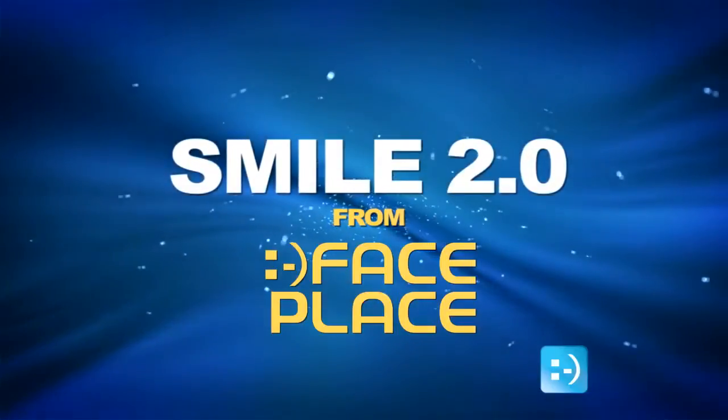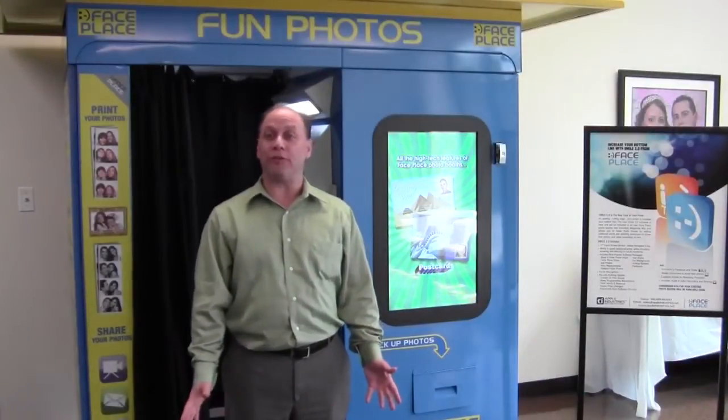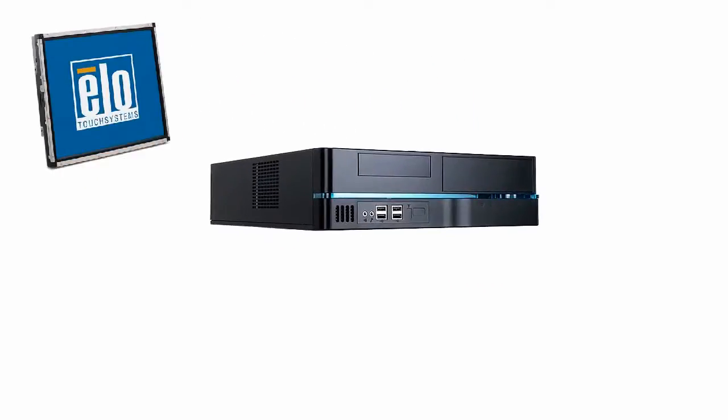I'd like to start by explaining our new Smile 2.0 software and hardware package that comes in all our new photo booths, with the exception of Magazine Me, which has its own custom software. First, I'll explain what the new hardware includes. It includes a 17-inch touchscreen monitor and a new, enhanced, high-powered computer.